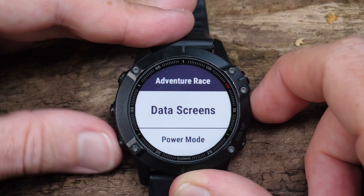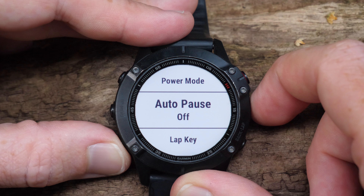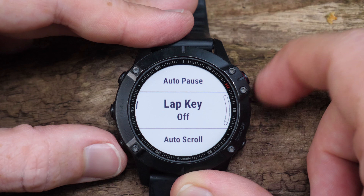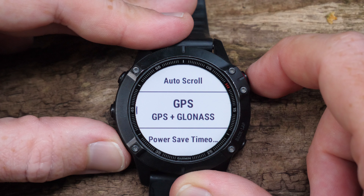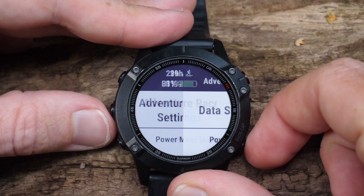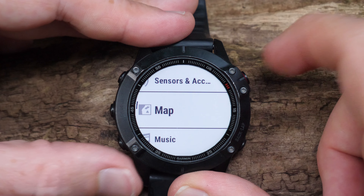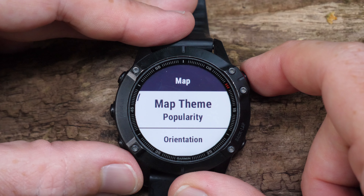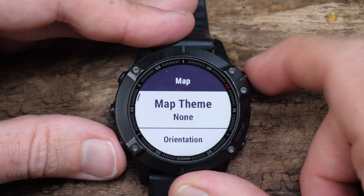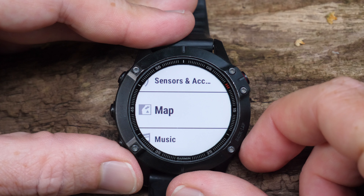Going back into the sport profile settings again, there are a couple more interesting things. First off, there's no auto lap — you can't do auto lap by kilometer or mile because that's hidden since you're not supposed to know your distance. Lap key is still there if you want to use it as waypoints or something like that. Also in the settings under control sensors, there are map options but you can't see them — it's set to none. Not that it matters because you can't actually load the map page in any way in this sport profile.